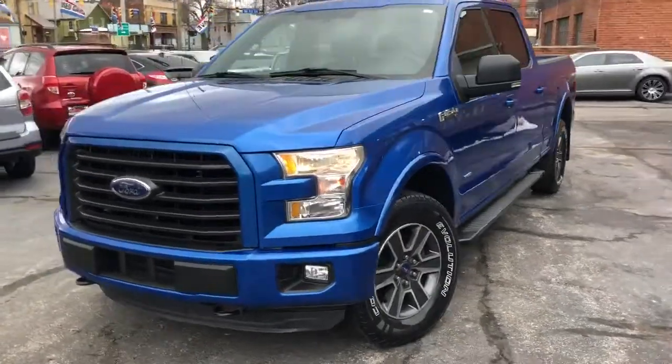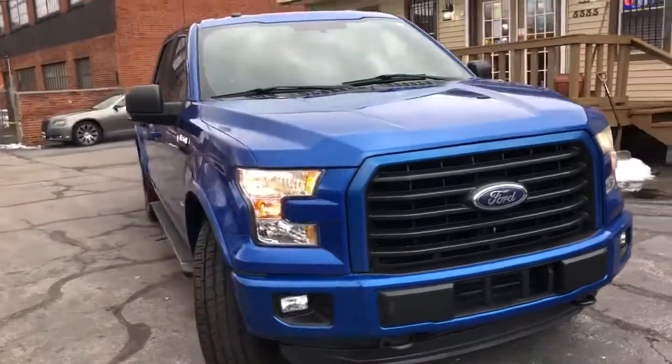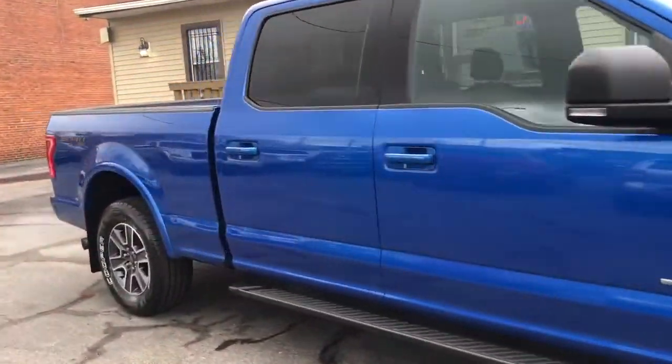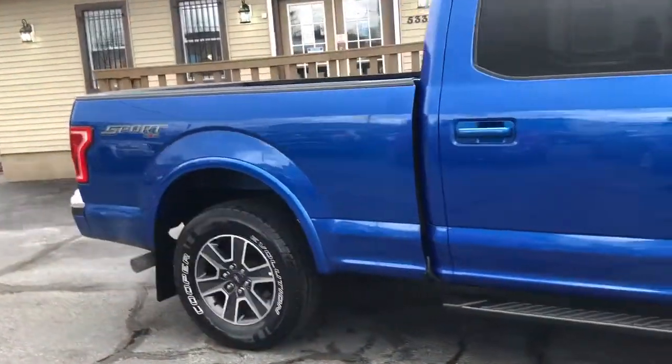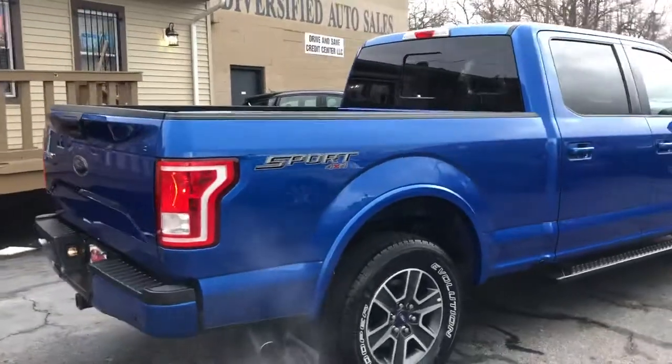Yeah, folks, you see it. It's a 2016 Ford F-150. It's an XLT. It's a crew. It's an EcoBoost 3.5 liter twin turbo. It's got the nicer wheels on it. It's a sport appearance package with brand spanking new tires.